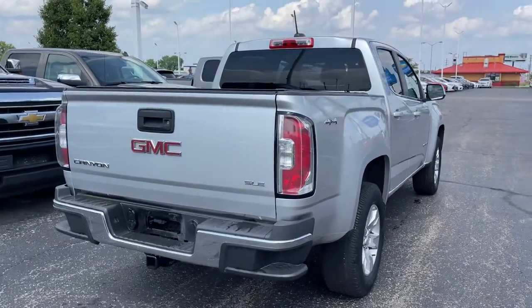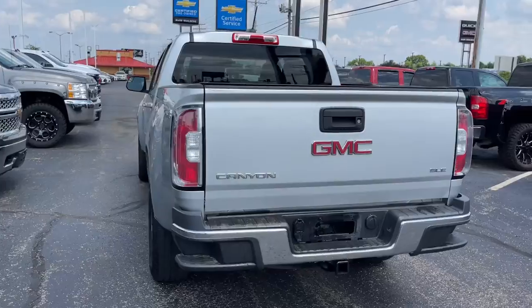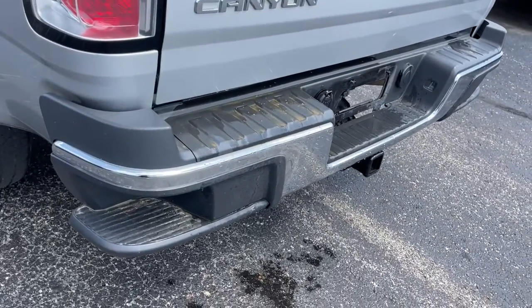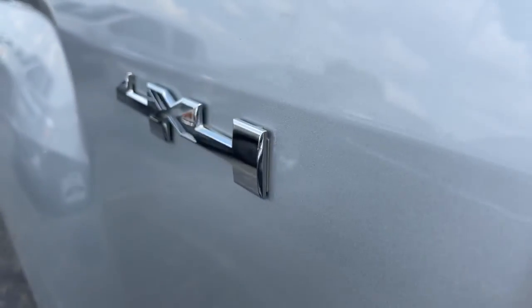Here's a well-built Canyon that's right-sized to fit perfectly into your modern lifestyle. Its quiet, well-equipped cabin offers the space, connectivity, and storage you want, while its impressive cargo bed and towing ability give you the utility you need.